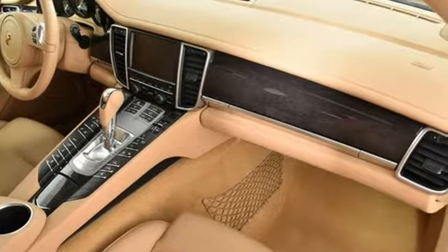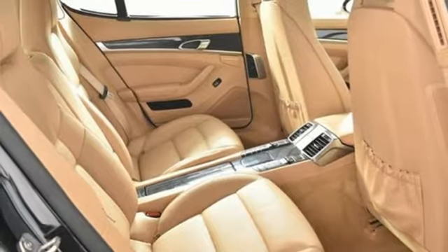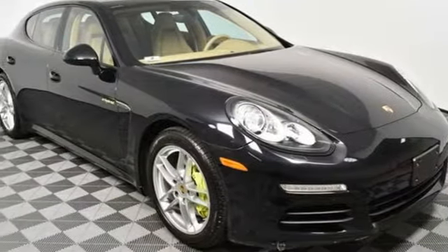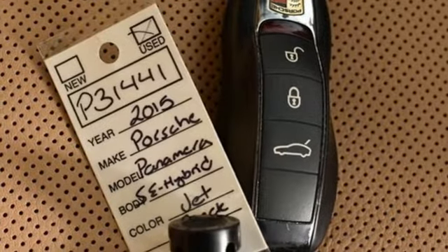This is a Porsche for every day, and not a single day will you go without it, when park assist, xenon headlights, a leather interior, and Porsche communication management with a navigation module go with you.